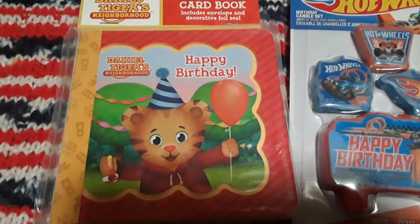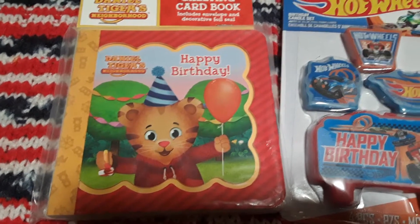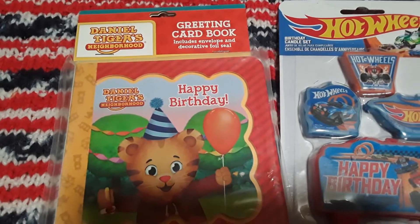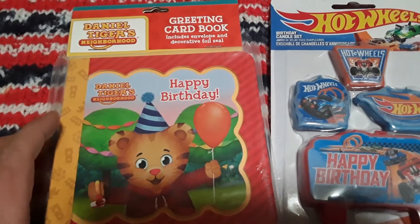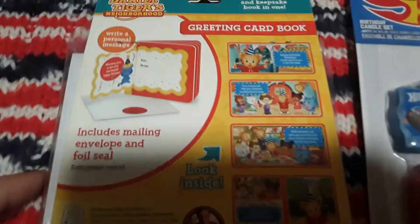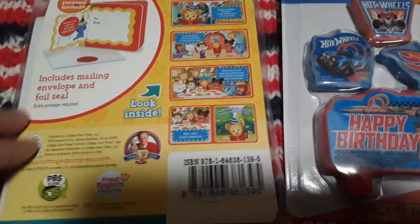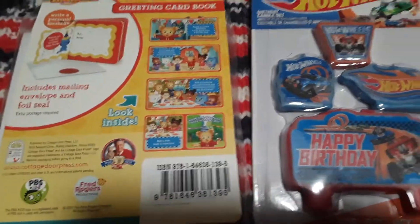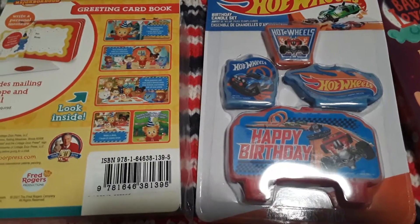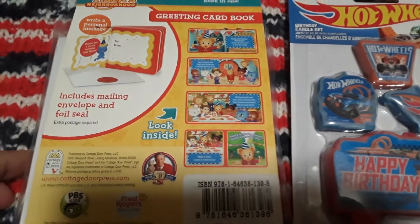I thought this book was super adorable because it is the year of the tiger. This is Daniel Tiger's Neighborhood Happy Birthday book. It's really cool because it comes with a flap that opens up and it's like a greeting card, which also comes with a little envelope and the foil seal. I thought that was super adorable, so I can give this to Nate on his birthday. I'm not going to be going over the prices because I found most of these items under the deals of the day and I've been collecting items since last November. Super adorable little book.